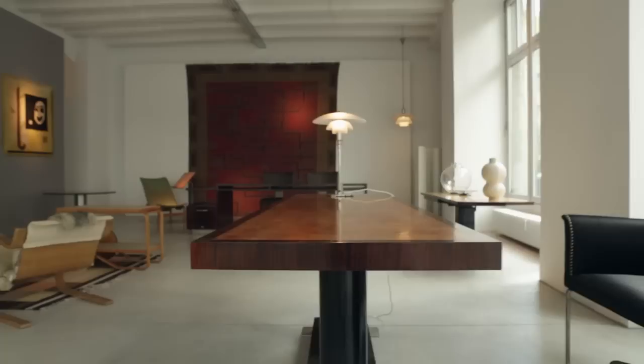We also have a unique desk by Sven Markelius — his own desk — which is made in Macassar Ebony. In many ways it has similarities to Mies van der Rohe's pieces, but it's also characteristic of his own design.